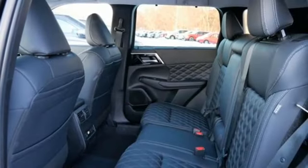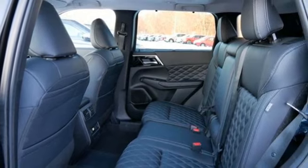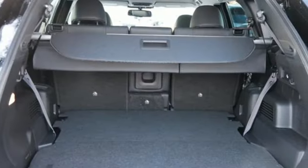Streaming audio, active grille shutters, inductive device charging, and heated leather bucket seats.